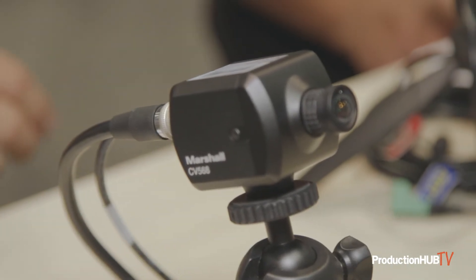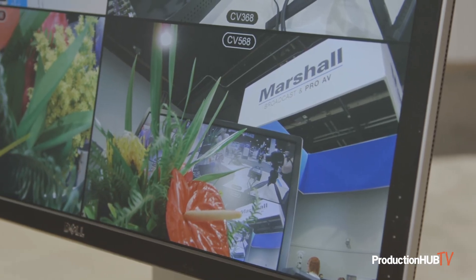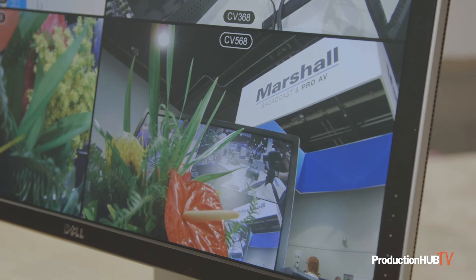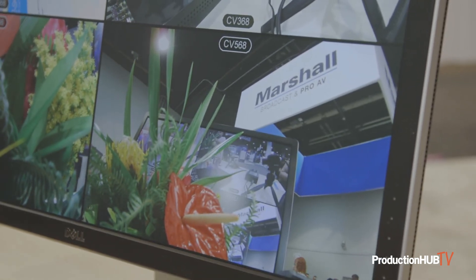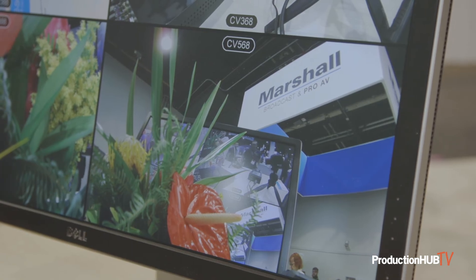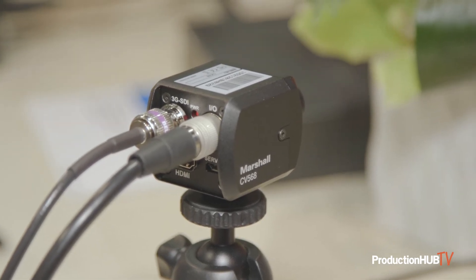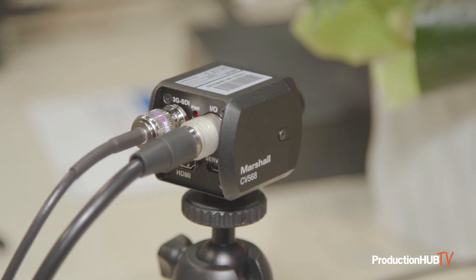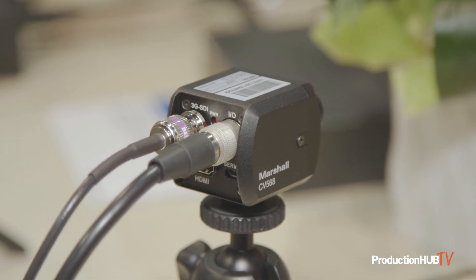The CV568 is our new global shutter camera with a 1/1.8 inch larger pixel size, better in motion. So if you have in-car, fast-paced motion, racetrack situations, the global shutter is going to be a better option for you. It has remote adjustability, adjustable lenses, and is controllable through our ICP or any VSCA over RS-485 command control.